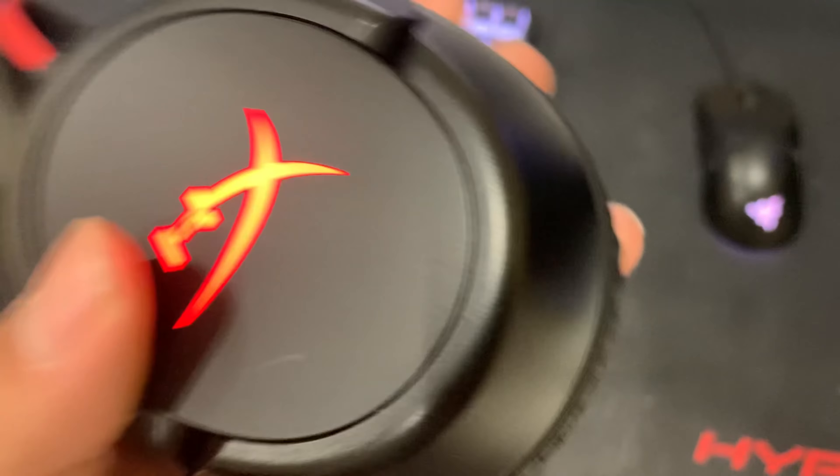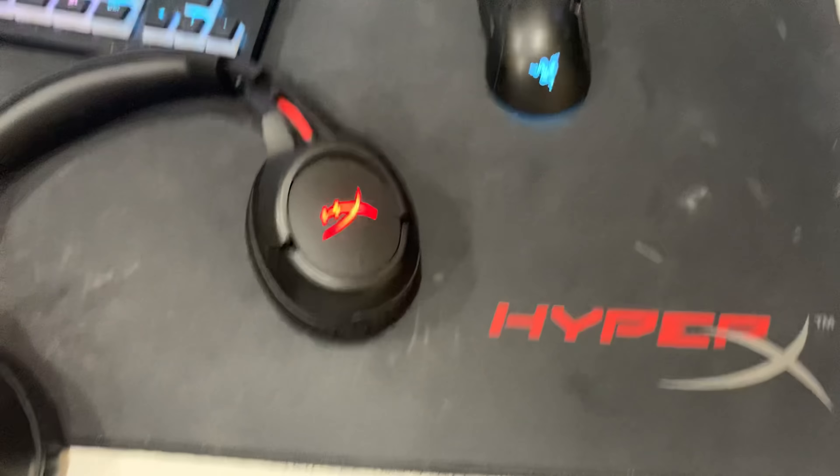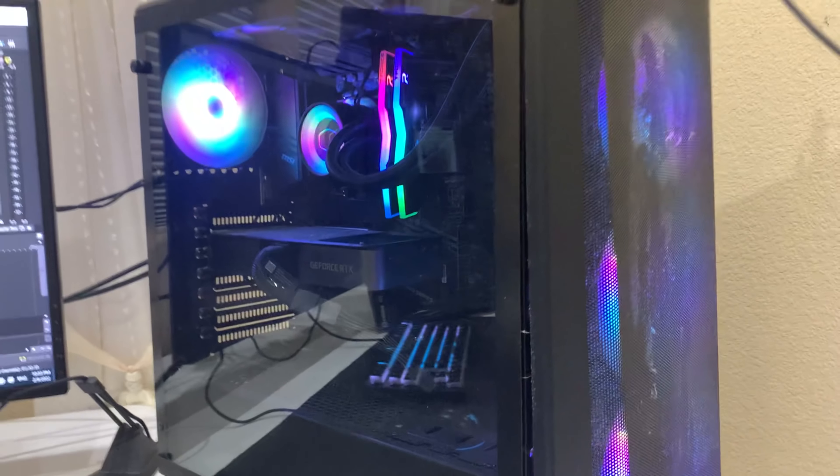My headset is the HyperX Cloud wireless headset. This is the HyperX Fury S Pro XL mouse pad — it's pretty big, it covers my whole mouse and keyboard. This is the Razer mouse bungee.